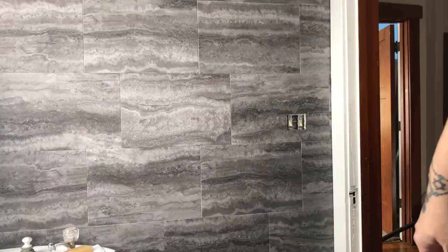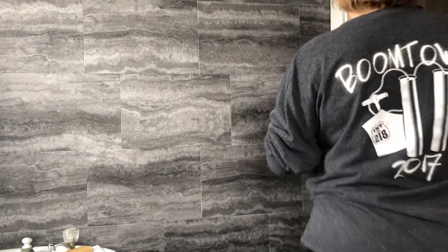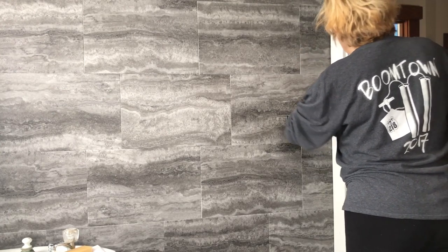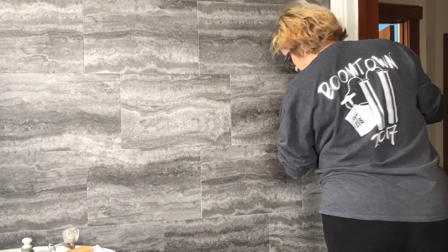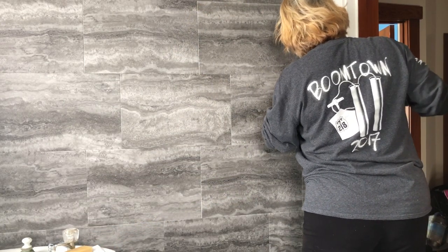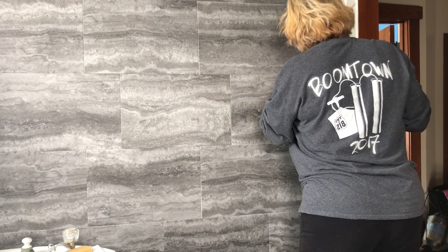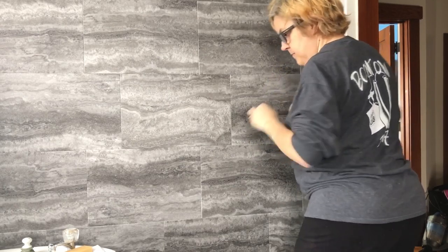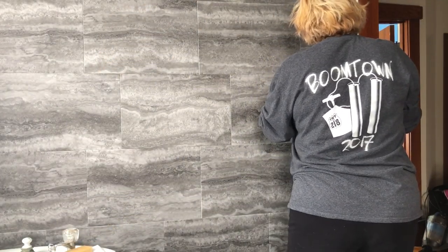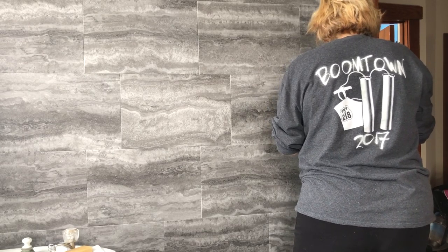It's a good thing I'm a quilter and have a quilting ruler, otherwise this job would be a lot more difficult. I've moved the camera down and I'm doing the side pieces. The edging of the door jamb made it difficult to get the tile in there, so I found a spoon and used it to pry it over and hold it in place. Then I got some glue on the tile and had to wipe it off.